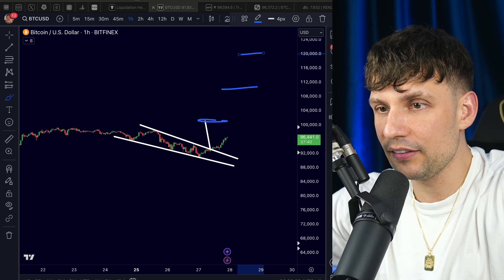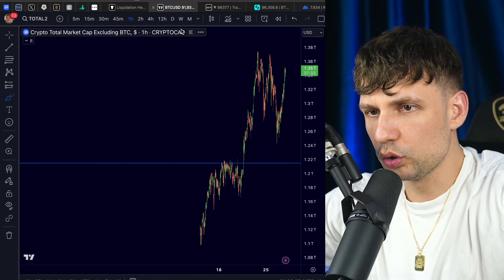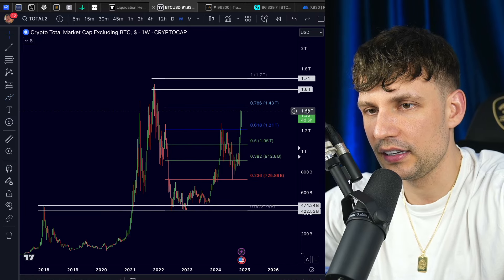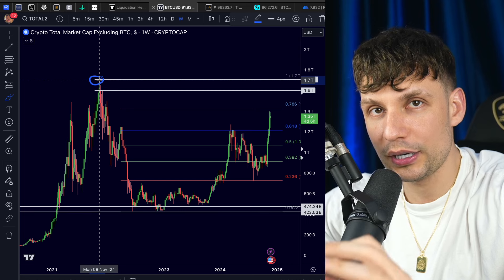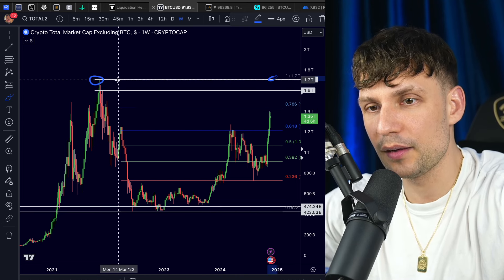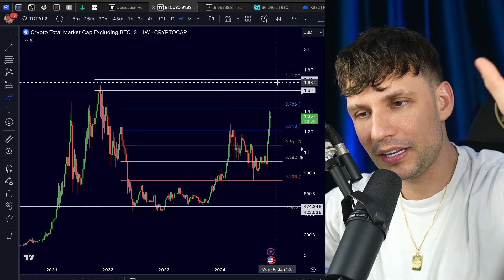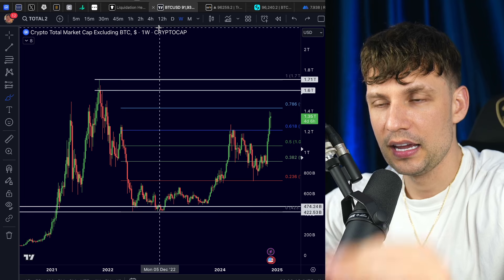We are already in the altcoin season, and it will get even crazier. The total crypto market cap excluding Bitcoin — all the altcoins — has already broken the Fibonacci 0.618, and we are on the way up. But we haven't reached the all-time high from 2021 yet. I repeat: the total crypto market cap excluding Bitcoin has not yet reached its 2021 all-time high. Imagine what happens to your altcoins once we break that level — the last two months of the bull run will be crazier than you could ever imagine.